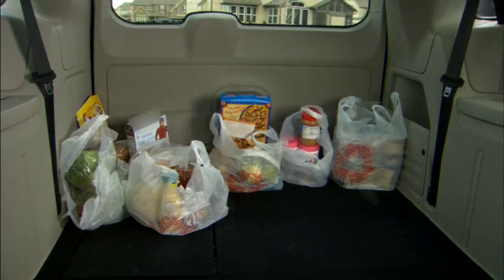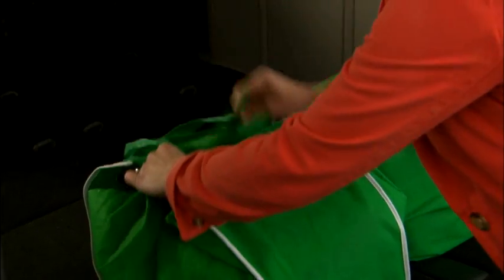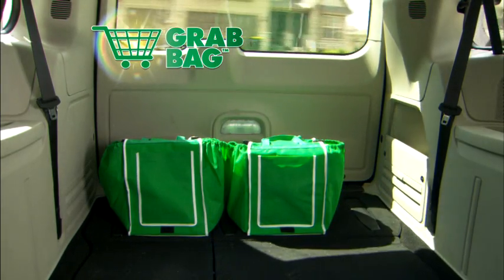Second, plastic bags spill open in the back of your car, which can create a real mess by the time you get home. Not Grab Bags. They have a securing flap and a square, sturdy base, so they won't spill open when you're driving.